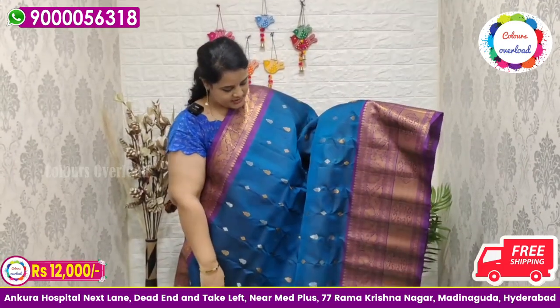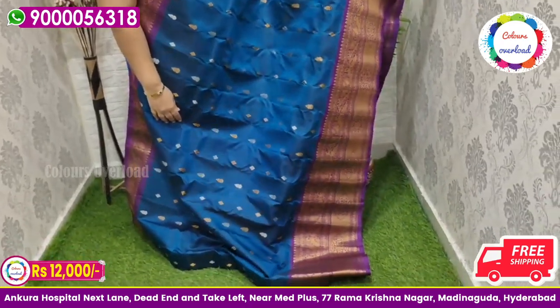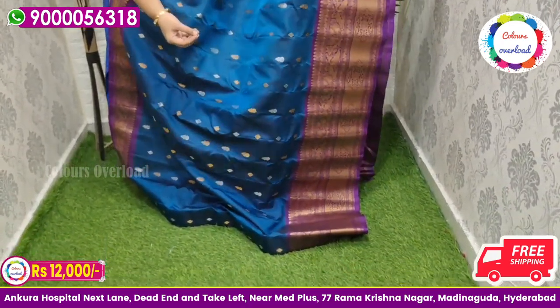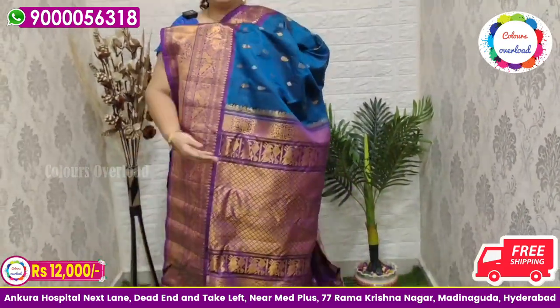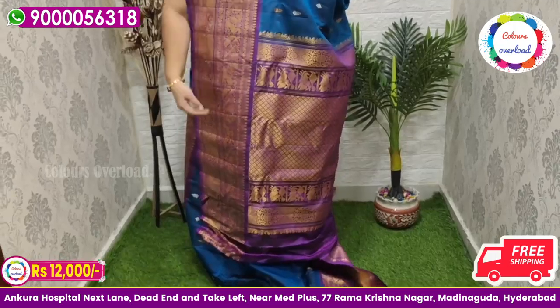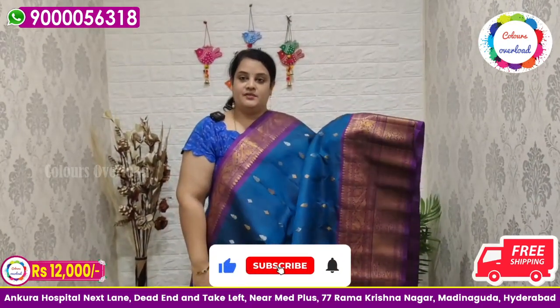Next, pure double weave handloom Gadwal saree in a beautiful peacock blue shade, with silver and gold all over butta, a beautiful purple combination, purple rich pallu, and purple colour plain blouse with a border inside folding. Beautiful saree price ₹12,000 free shipping.